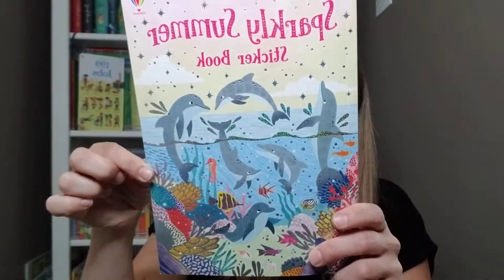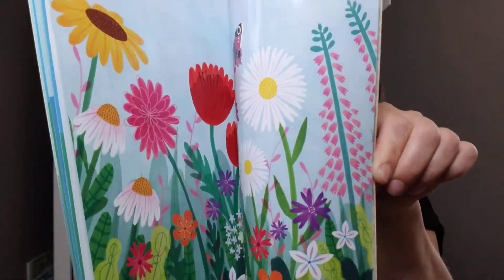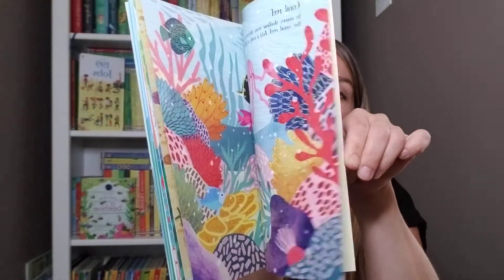We got a new sparkly summer sticker book. There are lots of little shimmery stickers. It is a reusable book, so you can put them on anywhere you want, move them around, do them over and over again. Super fun.